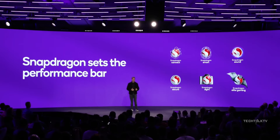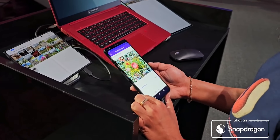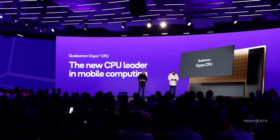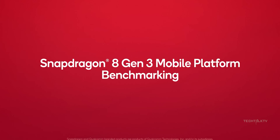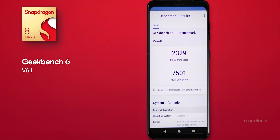Just a couple of days ago, Qualcomm dropped this new chip that's loaded with generative AI features and some serious performance upgrades. I even made a video about it — if you're interested, you can check out the link down below. Today, Qualcomm has revealed the official benchmark scores of the 8 Gen 3, and let me tell you, the numbers blew me away.